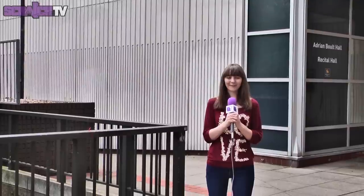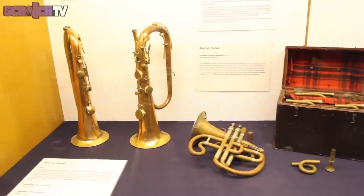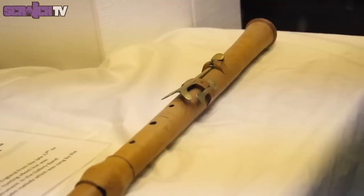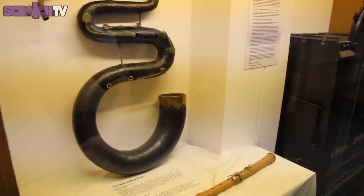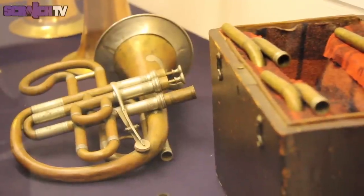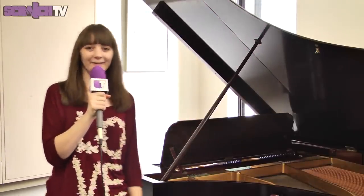I'm here at Birmingham Conservatoire, the home of a wide variety of musical talent. I'm here in one of the many practice rooms which you can use to rehearse your performances ready for the recital hall.